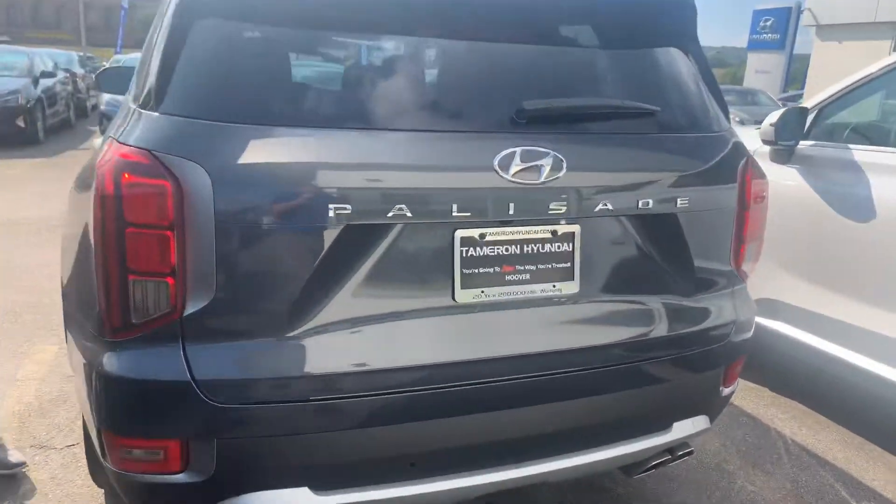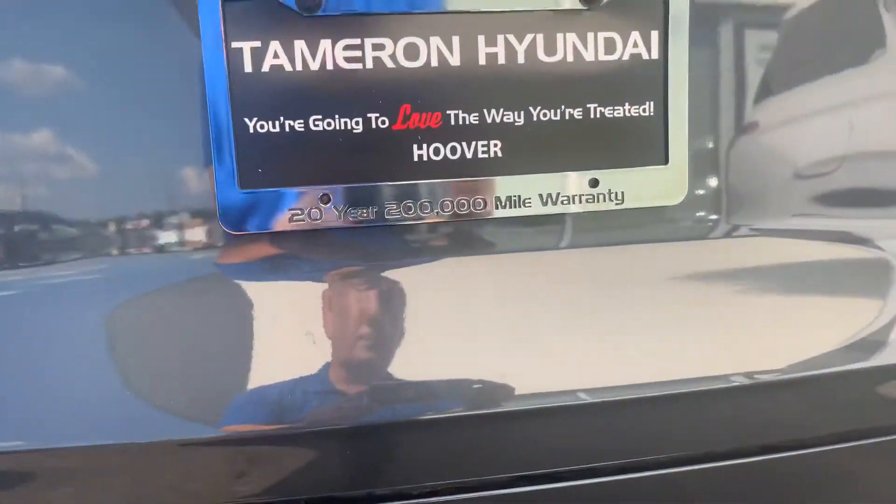Give me a call. My personal cell phone is area code 703-505-1598. Again, I'm Citron from Tamron Hyundai. Let's further discuss these exciting details on these gorgeous brand new vehicles here at Tamron Hyundai. We're going to love the way you're treated.